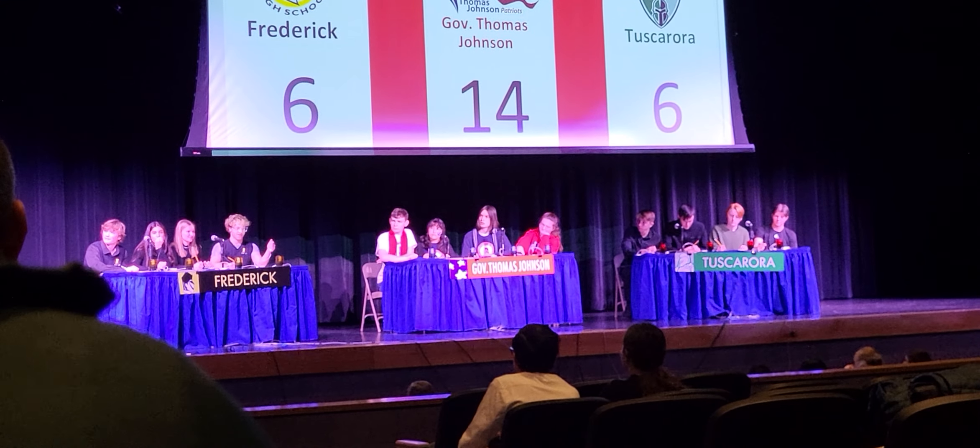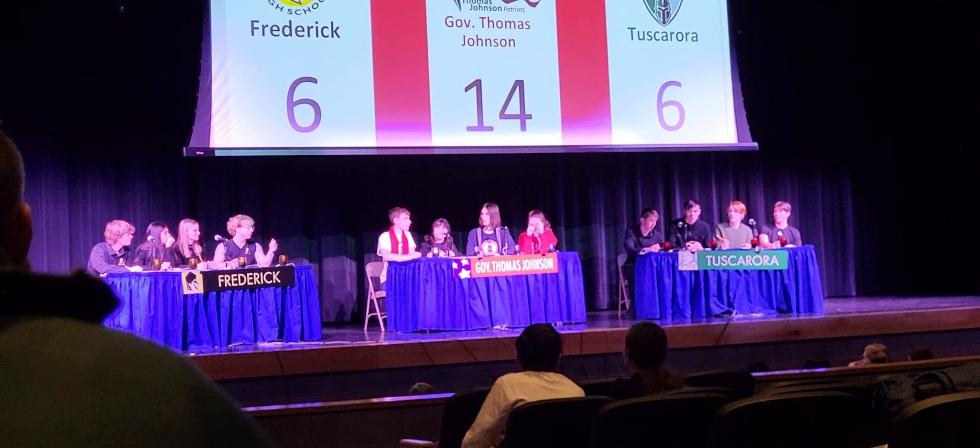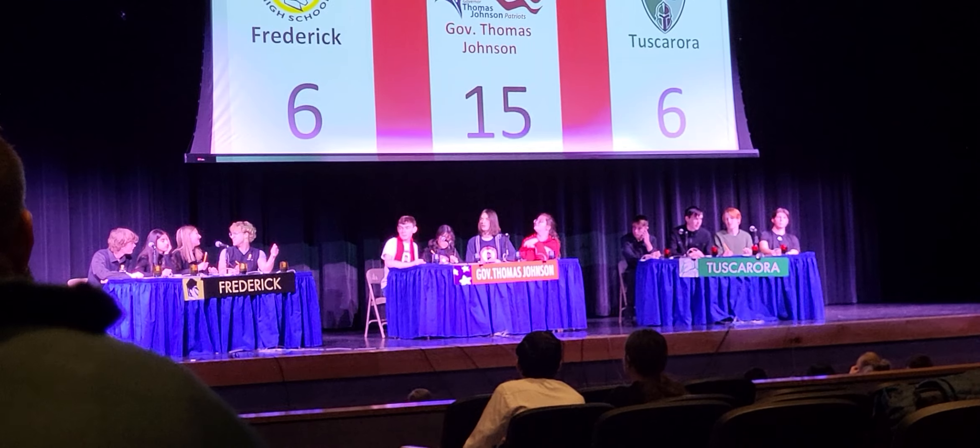Question number six. This obsolete device introduced the QWERTY keyboard, but the very first ones were simply— TJ? Typewriter. Typewriter, that's right.